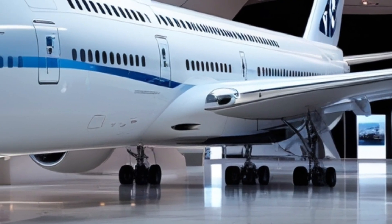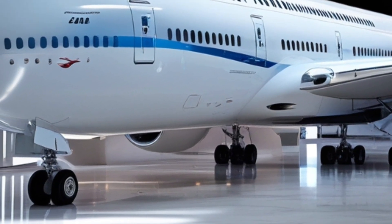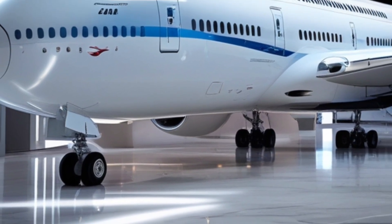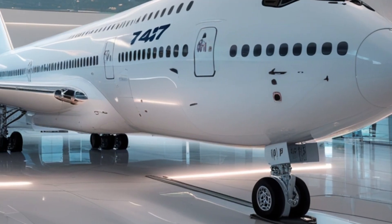In terms of fuel efficiency, Boeing estimates around a 20% reduction compared to earlier 747 variants, which is a game-changer for airlines looking to reduce operating costs and carbon footprints.